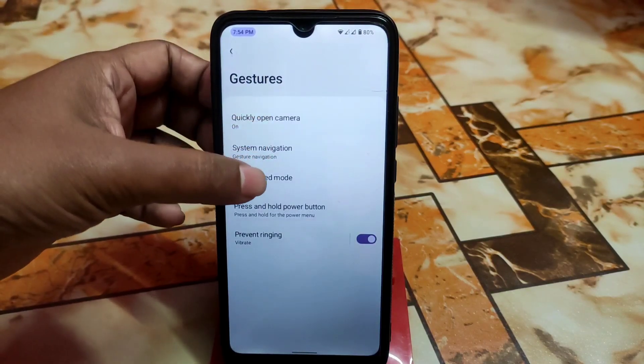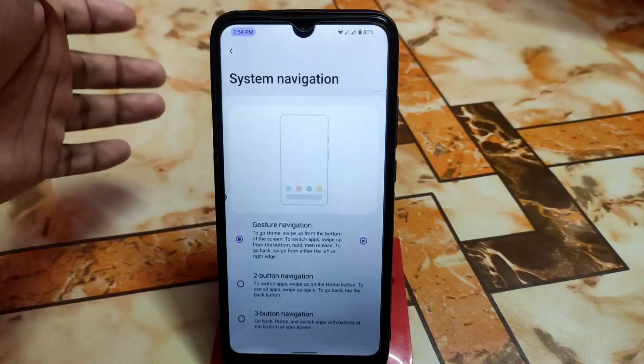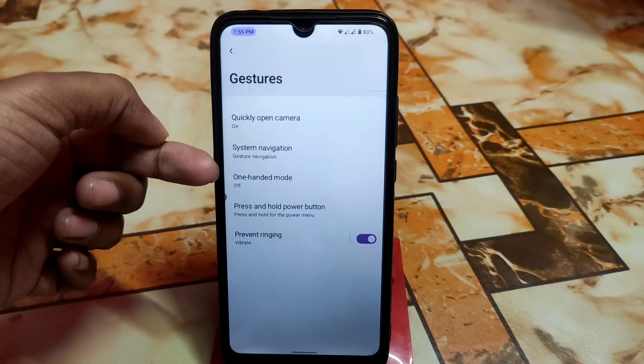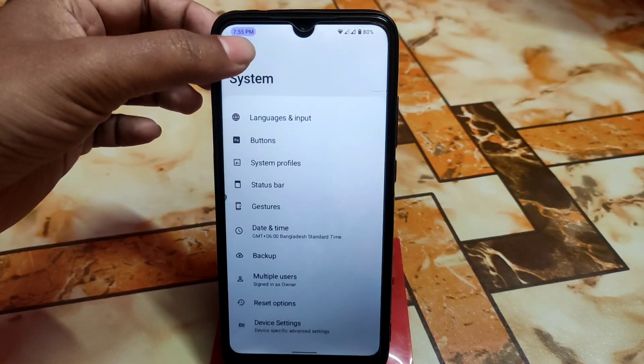You can customize gestures — the customization is just like before, similar to Lineage OS, and gesture animations are shown here which looks cool. We also have one-handed mode, prevent ringing, and press-and-hold power button options, which are regular features.